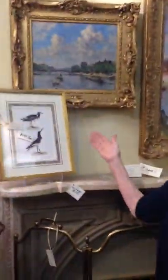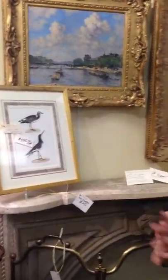We also have art that a lot of designers use, which would be, for example, a series of six of these bird hand-colored lithographs. They can make artful arrangements on a wall, up a staircase, anywhere.